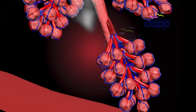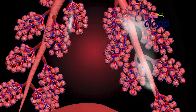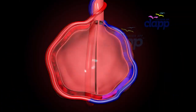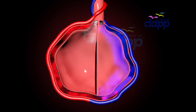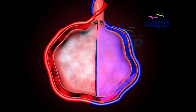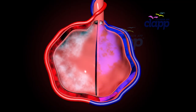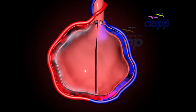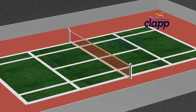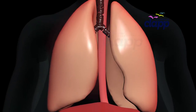Now we have reached the most exciting part: your alveoli. These tiny air sacs are where the real magic happens. Your lungs have about 600 million alveoli, each one transferring oxygen into your blood and removing waste gases like carbon dioxide. If you stretched them out, they would cover the size of a tennis court.